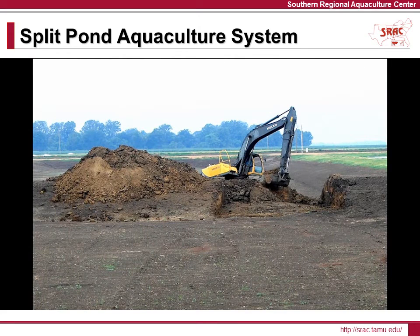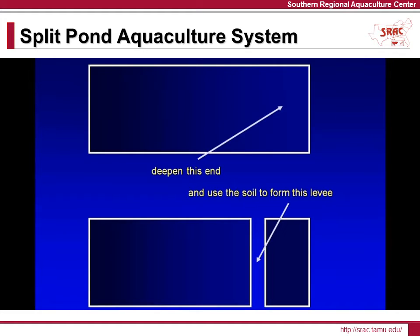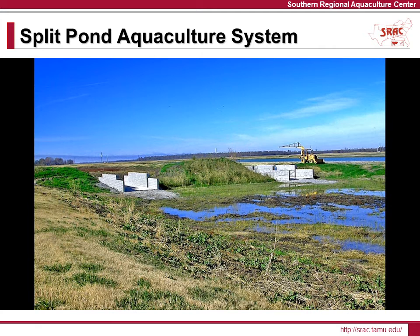The split ponds are constructed by building a levee within the existing pond to create two separate cells. This provides a deepened area for concentrating the fish and minimizes the distance the soil must be moved to develop the cross levee. Two conduits are then built into the cross levee, and a high-volume pump circulates water between the two pond cells. Several kinds of conduit and pumps have been used in commercial split ponds.